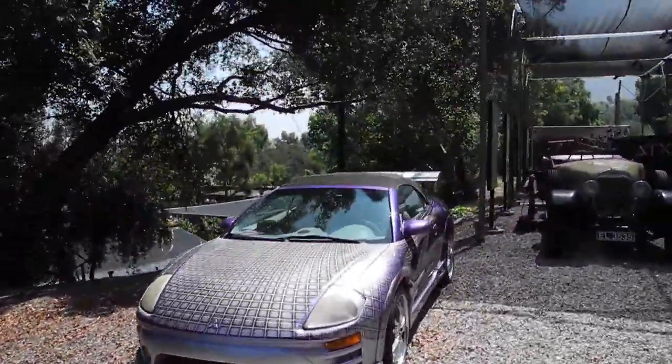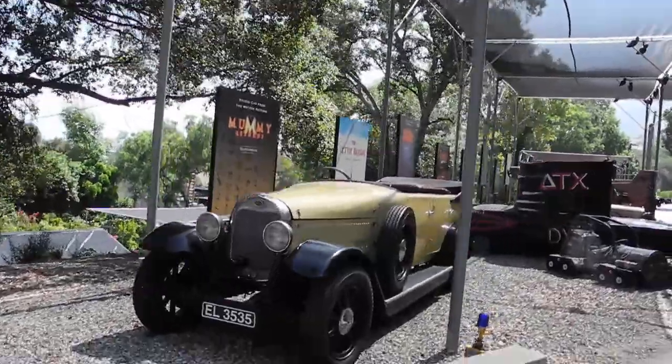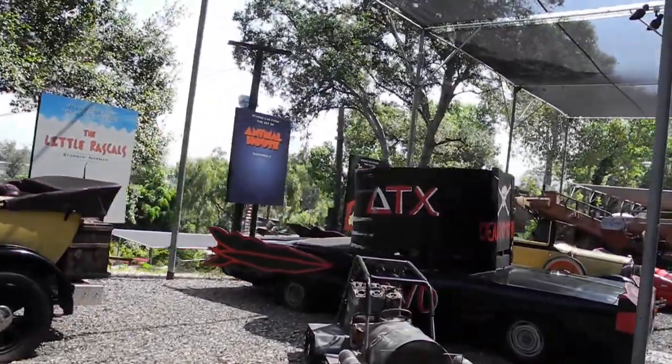Model A with a 1929 license plate. Don't ask. Magnum PI's Ferrari 308 — not a real Ferrari. It's actually a Volkswagen Ferrari frame. Don't tell anyone I told you that.